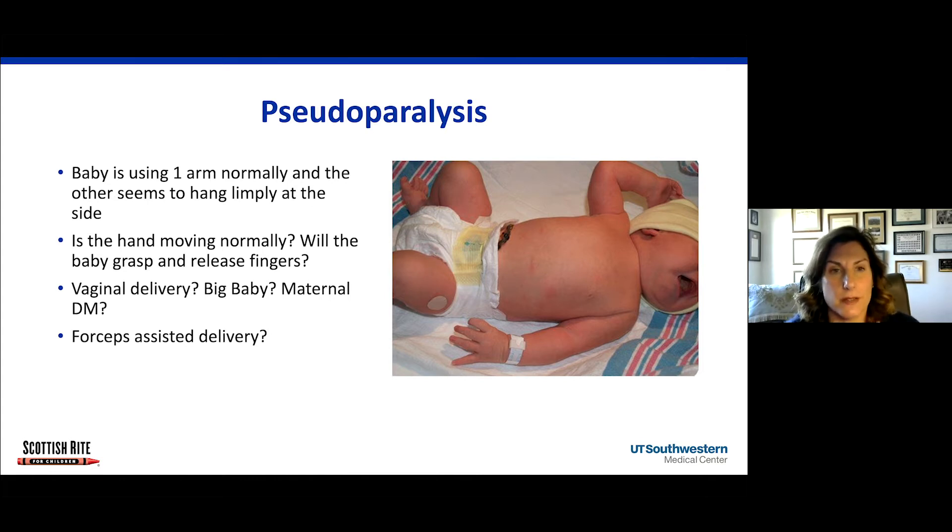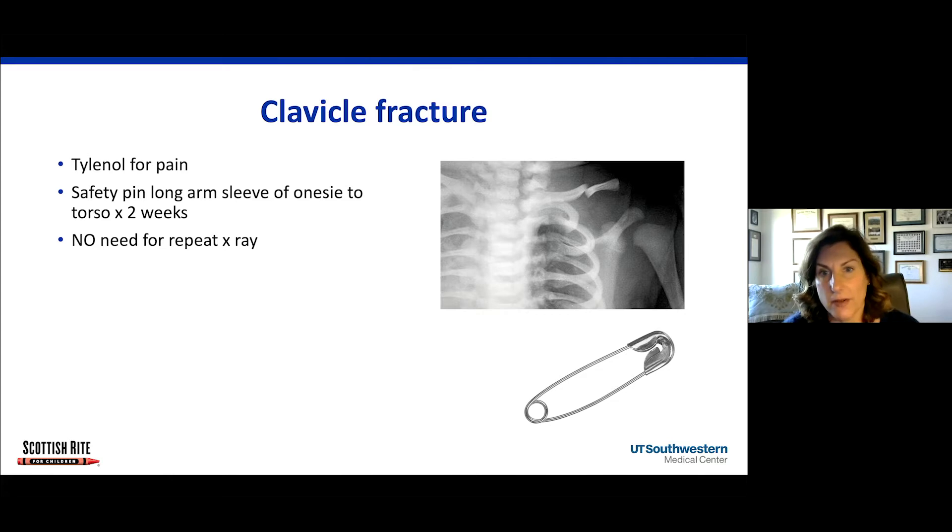The three most common reasons for pseudoparalysis: the first is a clavicle fracture, which you can see on X-ray of the involved extremity. The treatment is really simple — you take a safety pin, put the baby in a onesie with a long sleeve, and safety pin the sleeve to the torso for two weeks. It's the easiest way to immobilize the arm. Give the baby Tylenol for pain. There's no need for repeat X-rays; all of these will heal well in two weeks.